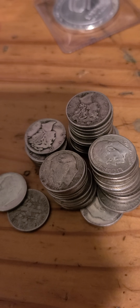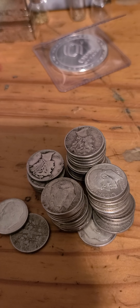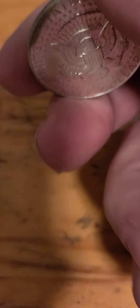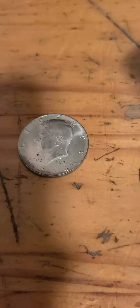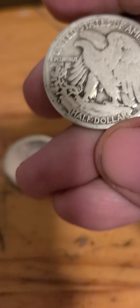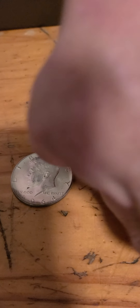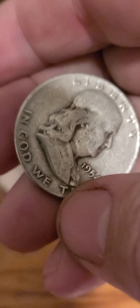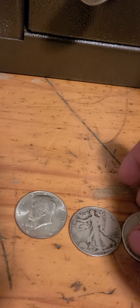Lot number one: 25 Mercs, 25 Roosevelts — $105 buy it now. Lot number two has some toning on it, it is very bright. We have a '43-S and a '54-D — $32 buy it now.